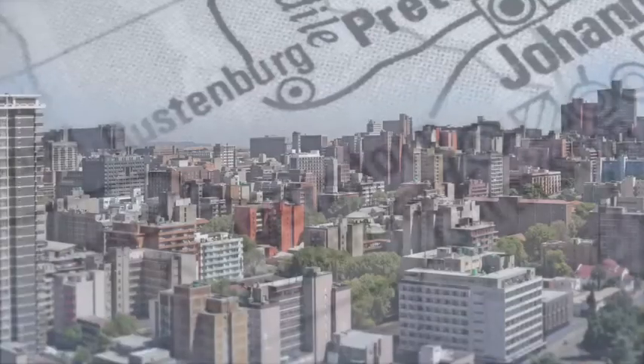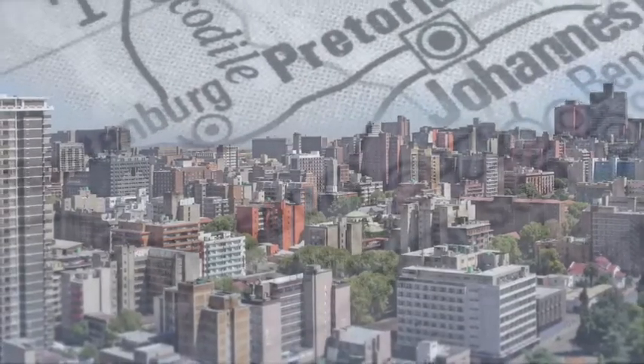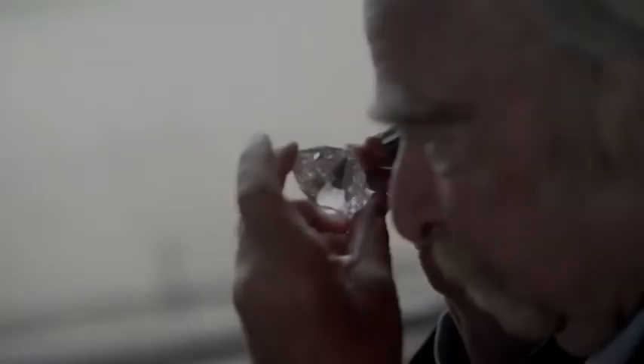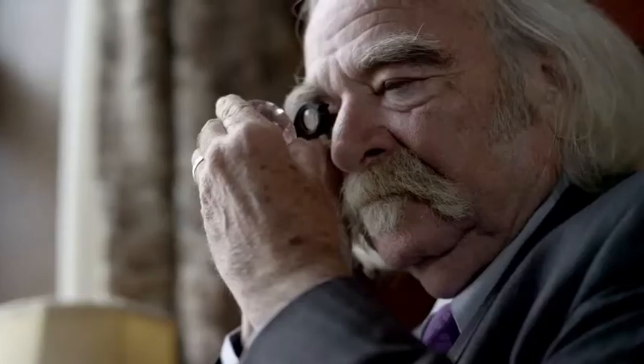What did the diamond want to become? I cut the stone in Johannesburg, South Africa, which is where it had been originally discovered. I assembled a key team to assist me, including my son, Jean-Paul Tokalski.